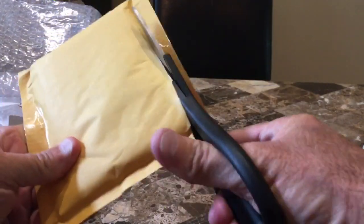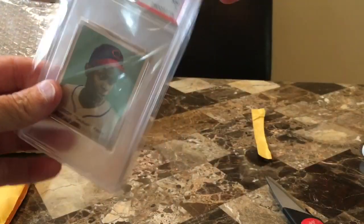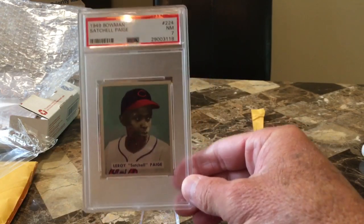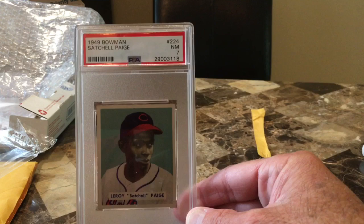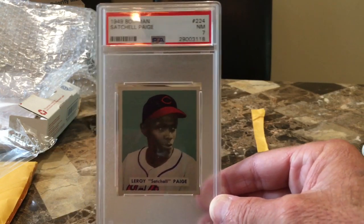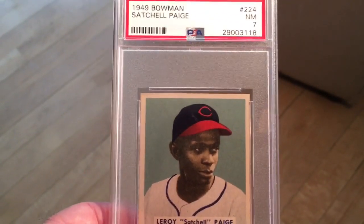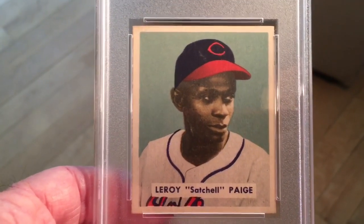It's in there pretty tightly — I don't want to nick it. There it is. 1949 Bowman, Satchel Paige, PSA 7. Dead centered. Let's get some better pictures of this. Looks mint, certainly near mint. Dead centered, sharp corners, beautiful surface.